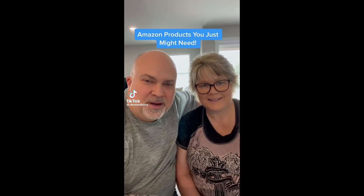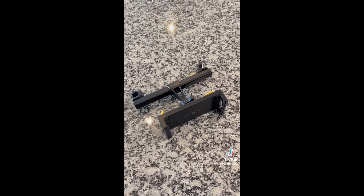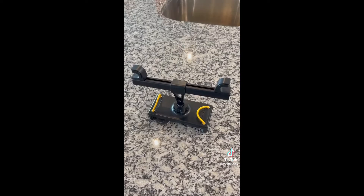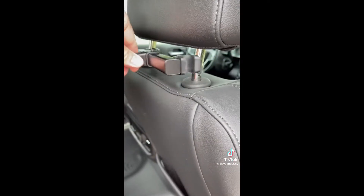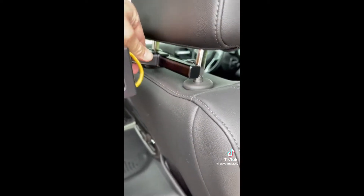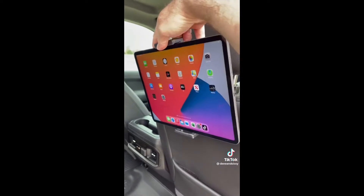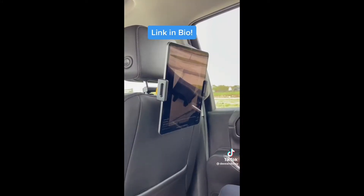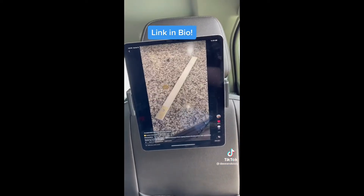Amazon products you just might need — we check them out so you don't have to. If you have kids or grandkids, you probably already have some of these headrest mounted tablet mounts. They're great for trips, especially longer drives to keep the kids occupied. They're simple to mount and hold tablets securely even on rough roads.